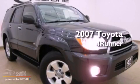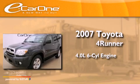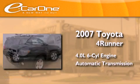This is a 2007 Toyota 4Runner. It features a 4.0-liter six-cylinder engine and an automatic transmission.